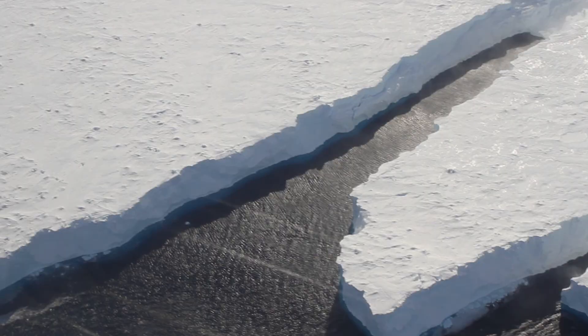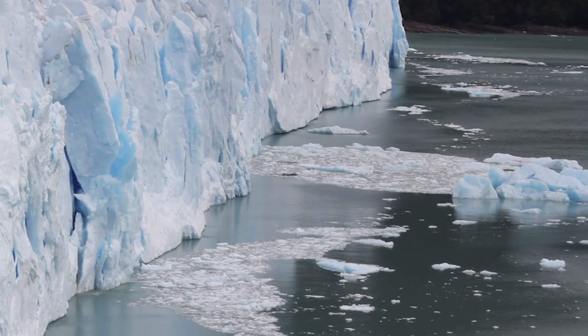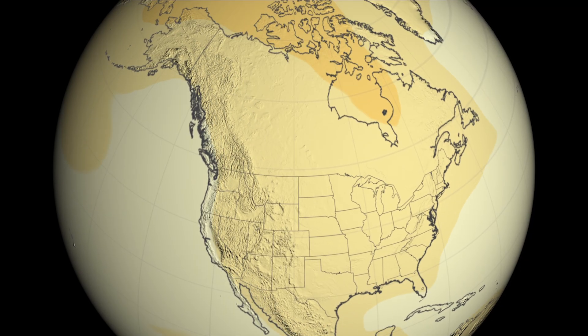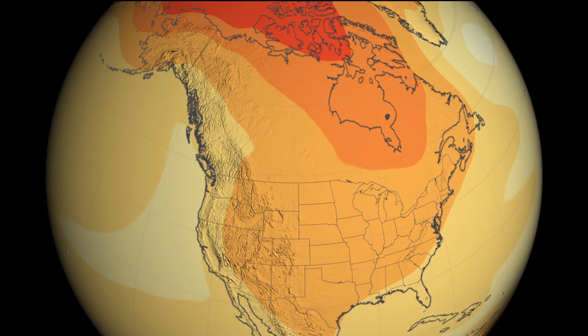Studies show an increase in HFC levels will affect more than the ozone layer. HFCs are strong greenhouse gases that contribute to the warming of the planet. By the year 2050, their contribution to global warming could be as large as 20% that of carbon dioxide.